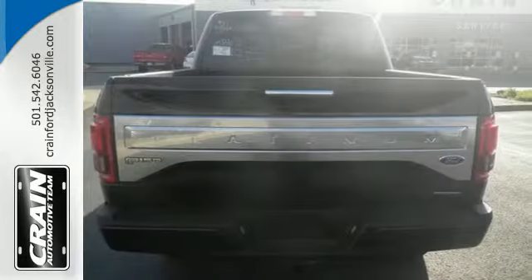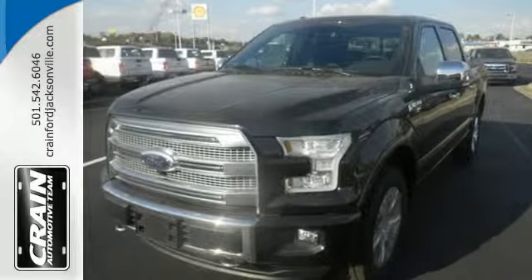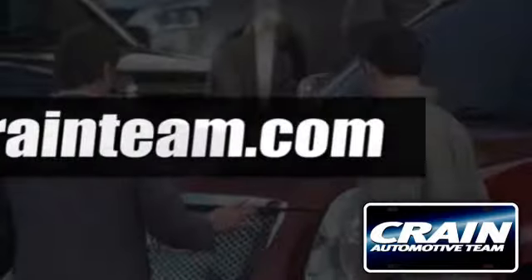Bring home this F-150 today and get to work like never before. Visit us anytime at craneteam.com.